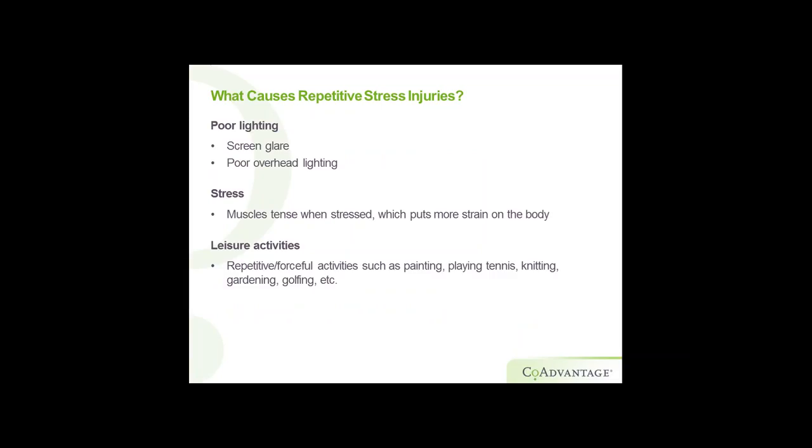Some more causes include poor lighting — whether that's screen glare from a fluorescent light overhead, not enough light, or too much light — and stress. When you tense up your muscles, that puts strain on your body. People don't always think about this one, but leisure activities like painting, playing tennis, knitting, and gardening all involve repetitive or forceful movements. Tennis elbow is a specific repetitive motion injury — basically tendonitis related to tennis. Those activities can aggravate conditions at work as well.